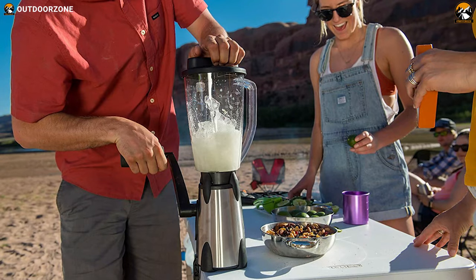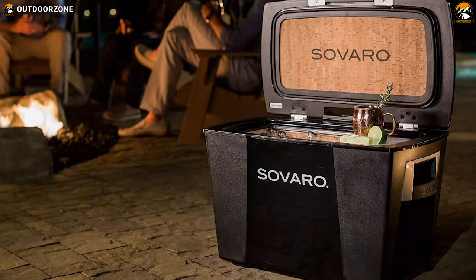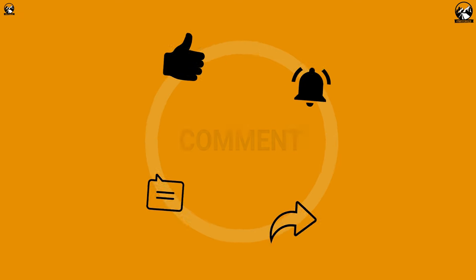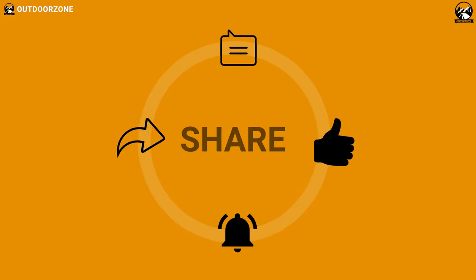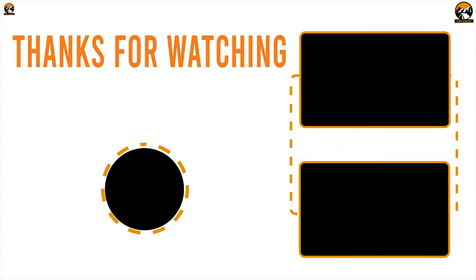So that was all about the top 10 cool summer camping gadgets and accessories. Like, comment, and share with your friends if you found this video helpful. And don't forget to subscribe to our channel if you want to see more videos like this on your feed.